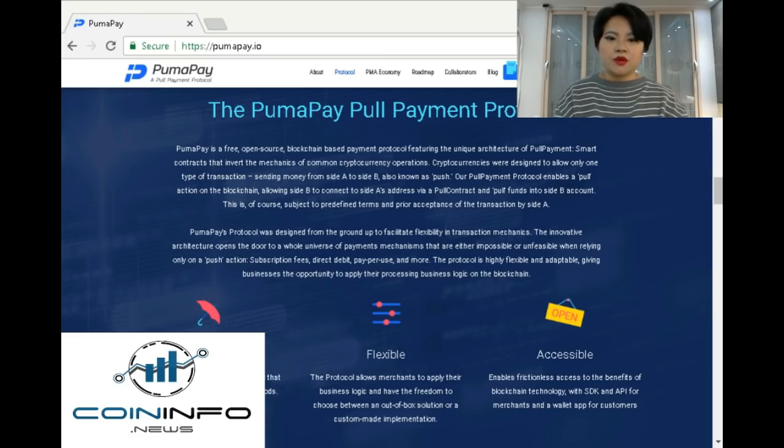PumaPay's protocol was designed from the ground up to facilitate flexibility in transaction mechanics. The innovative architecture opens the door to a whole universe of payment mechanisms — for example, subscription fees, direct debit, pay-for-use, and more. All of which are either impossible or unfeasible when relying only on a push action. The protocol is highly flexible and adaptable, giving businesses the opportunity to apply their processing business logic on the blockchain.